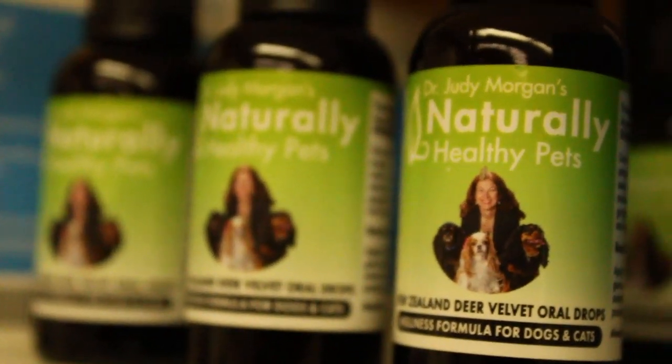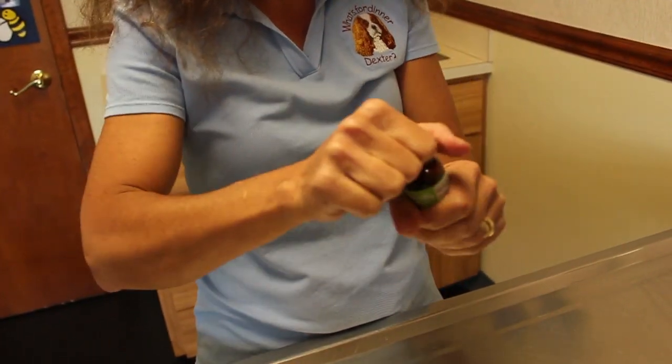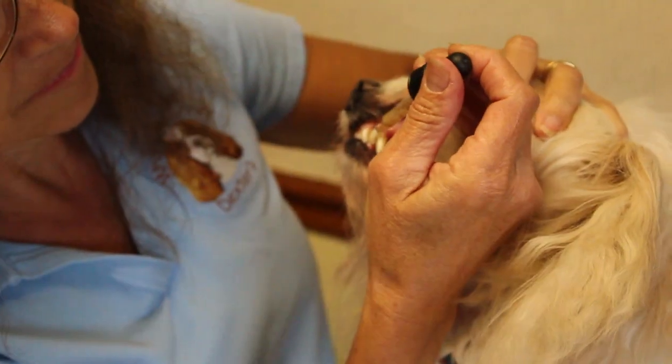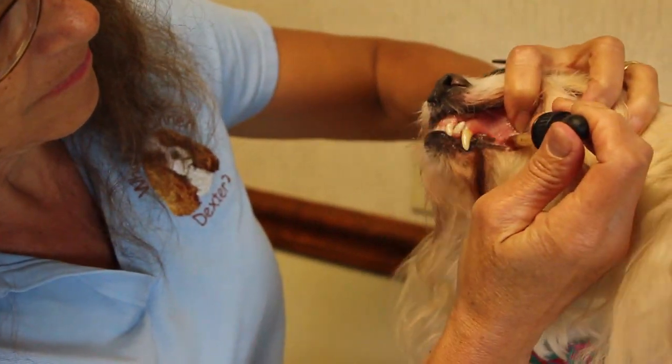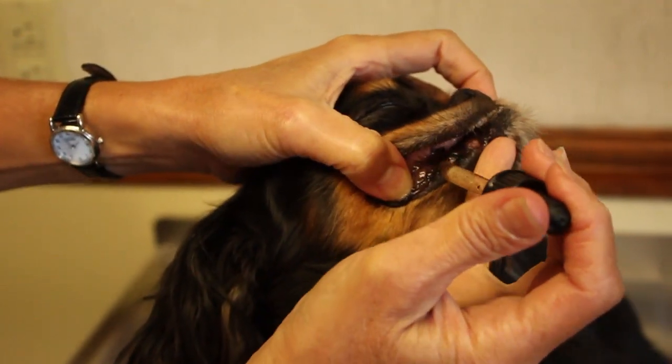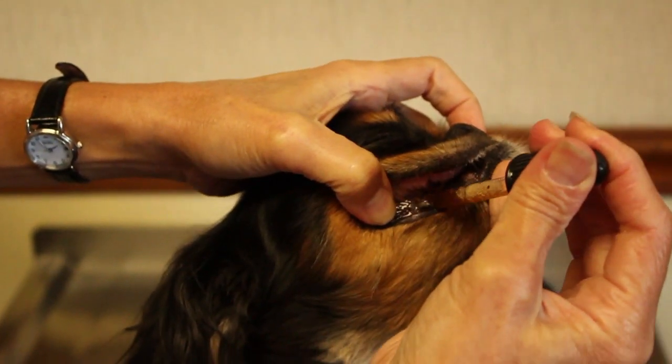These drops contain Manuka honey, which is antibacterial, antifungal, and helps heal gingivitis, stomatitis, and oral ulcers. It also contains cinnamon oil, which has similar properties. It contains peppermint oil to help freshen the breath and to improve taste.